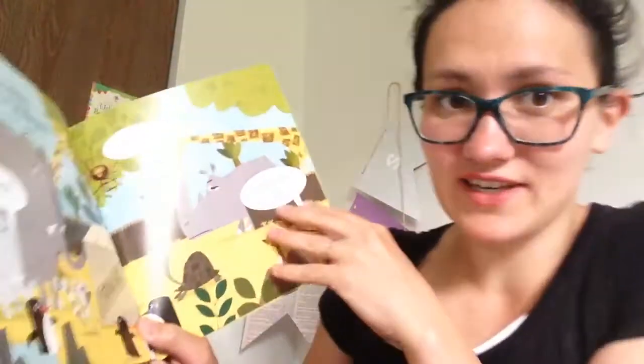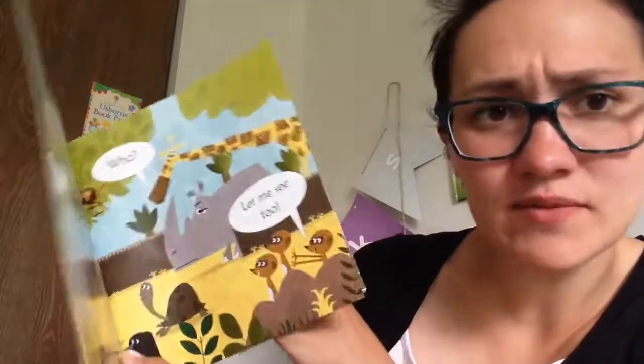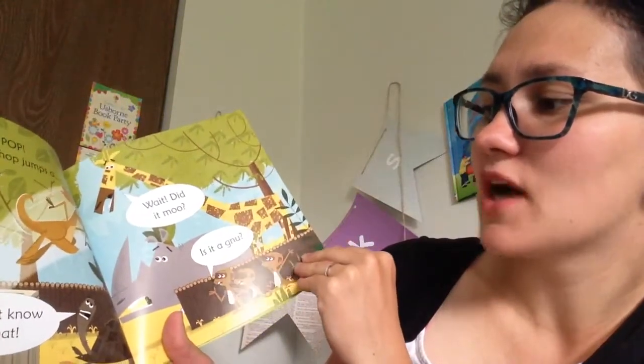Now I will give you a sneak peek. What a hullabaloo, someone new at the zoo. Woo woo, let me see too. The crate opens pop, and out with the hop jumps...